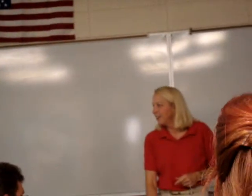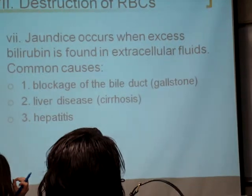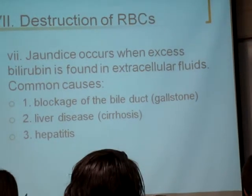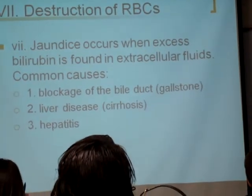Why do they track it so carefully? Just to watch and make sure the liver comes back online. They're more worried about liver function than the fact that the baby is yellow. They wanted to watch and make sure the liver started kicking in — it wasn't the actual yellow they were concerned about. It was making sure the liver was coming online.